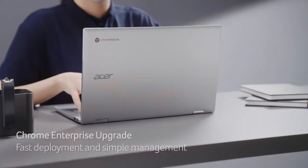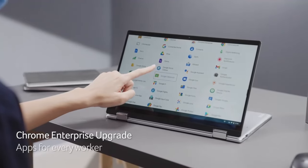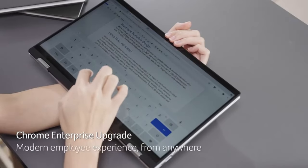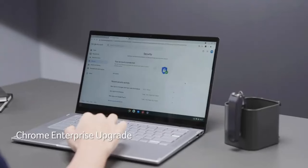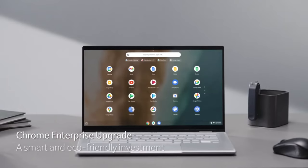The Chromebook features an environmentally friendly ocean glass touchpad made from recycled ocean-bound plastic waste, contributing to sustainability efforts. Prices start at $399.99.